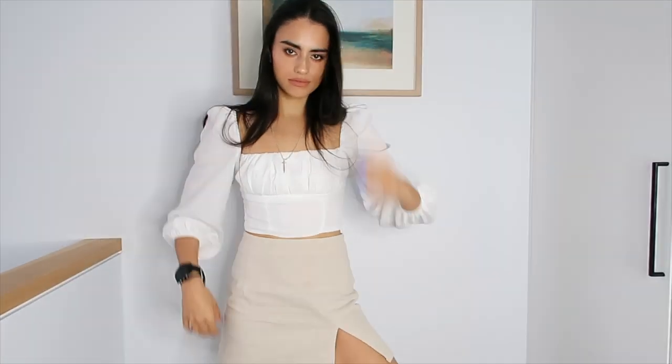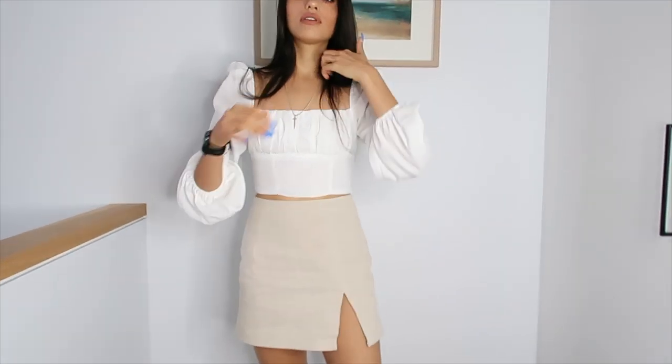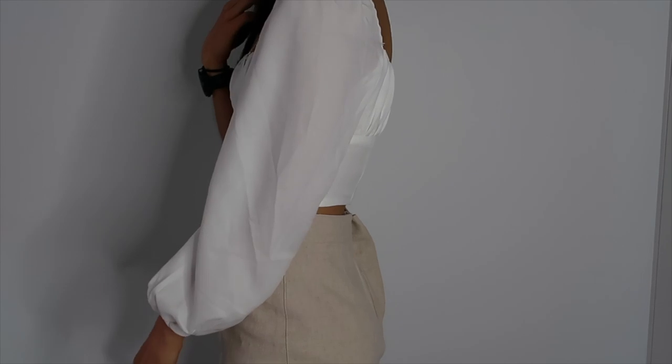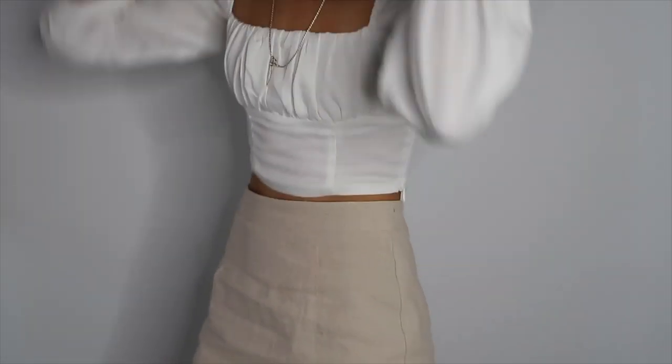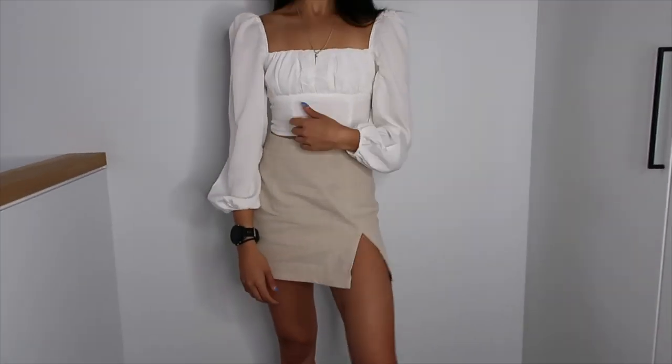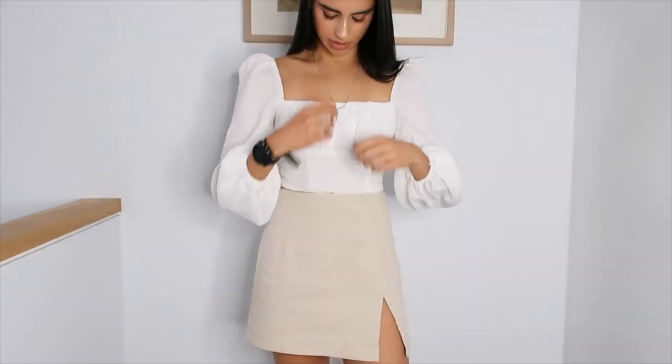Now I want to share the actual clothes I got. The first top was called the Aria Long Sleeve Top in white. Unfortunately I left this one at Kiara's house, but this was so beautiful — one of my absolute favorites. I got this in a size six. I just thought it was pretty, a lovely top. I really loved how it tapered in around your torso, the sleeves were really nice, and I liked the straight cut across the chest with the puffy sleeves. You can also wear it off your shoulders. This top is definitely one of my favorites from this haul.